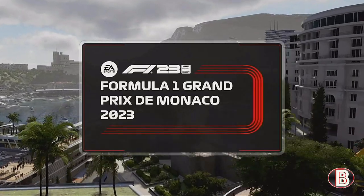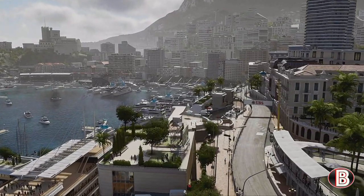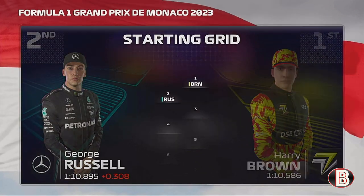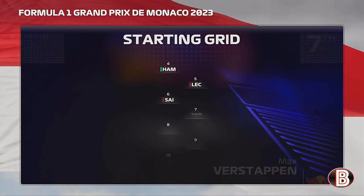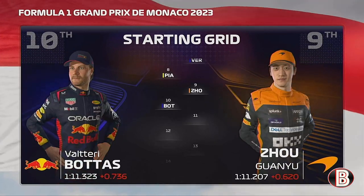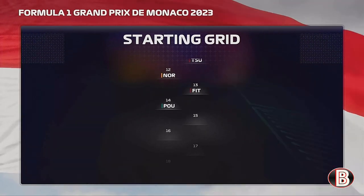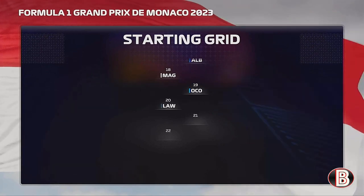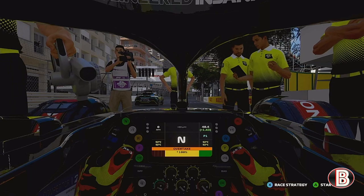Hello and welcome to my F1 23 My Team career mode for Lamborghini. Here today for part 52, the Monaco Grand Prix. This is the grid — we've put it on pole alongside George Russell. Then it's Gasly and Lewis Hamilton, Leclerc and Carlos Sainz for Ferrari in a row, Verstappen and Oscar Piastri, Zhou and Bottas, Tsunoda and Lando Norris, Fittipaldi and Dale Coyne, Stroll and Hulkenberg, Albon and Magnussen, Ocon and Lawson, and on the final row Logan Sargeant and Nick De Vries.